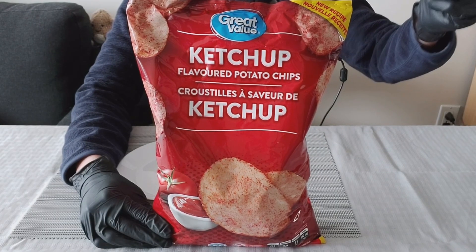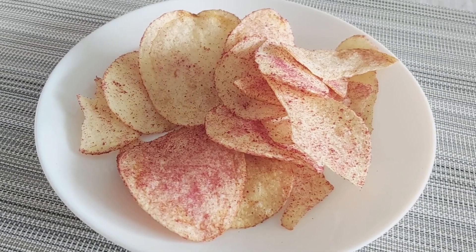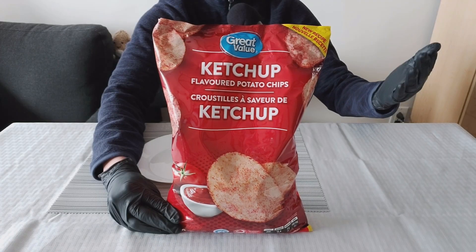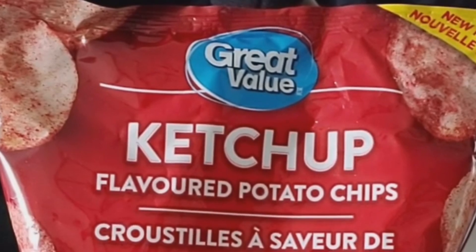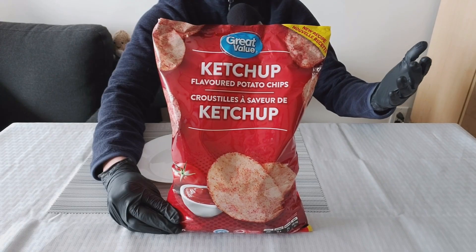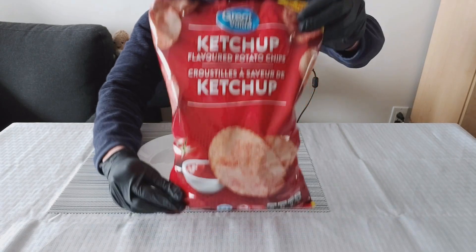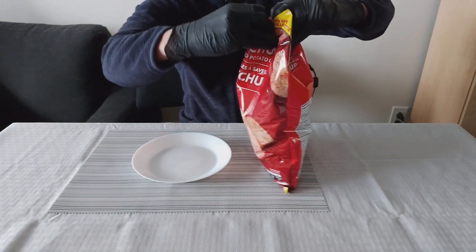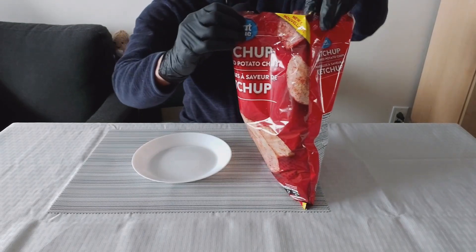We are doing a quick review today of these Walmart chips because supposedly this is a new recipe. This is Great Value ketchup flavored potato chips. I got these of course at Walmart. I love ketchup chips so let's see how this new recipe tastes. Hopefully they taste just as good as I remember.